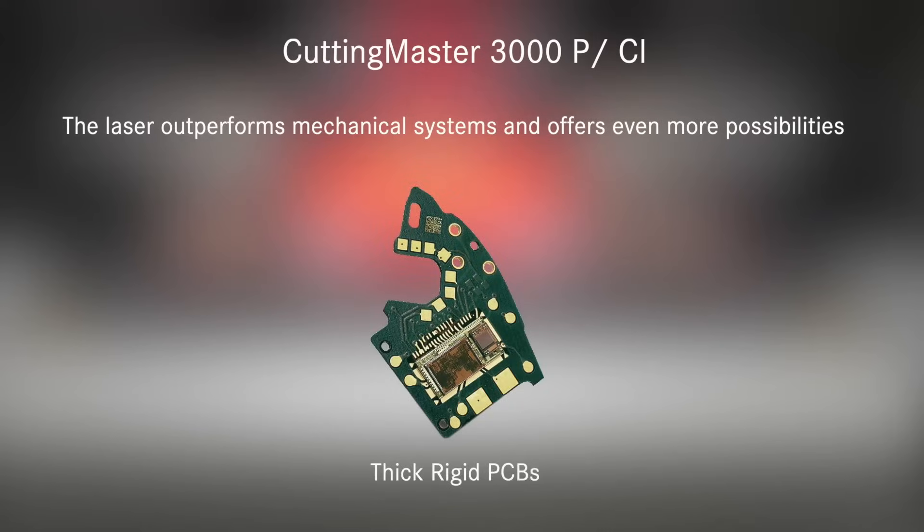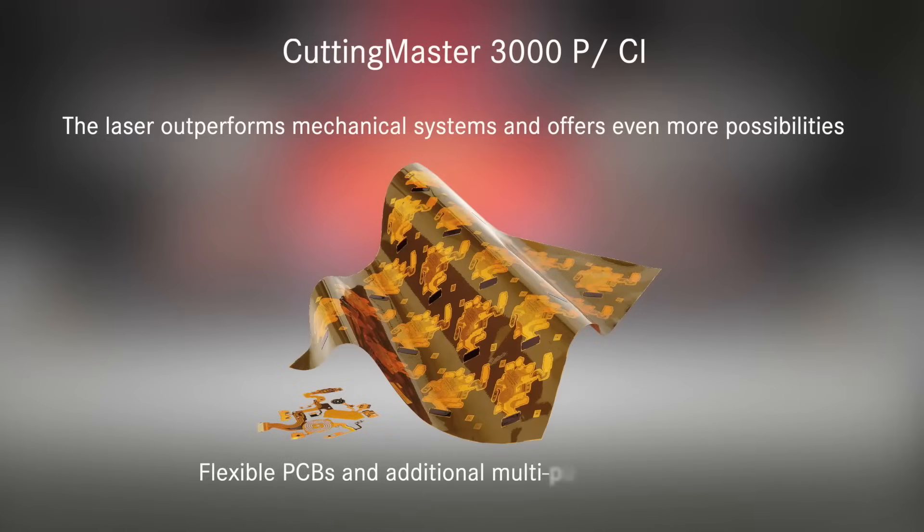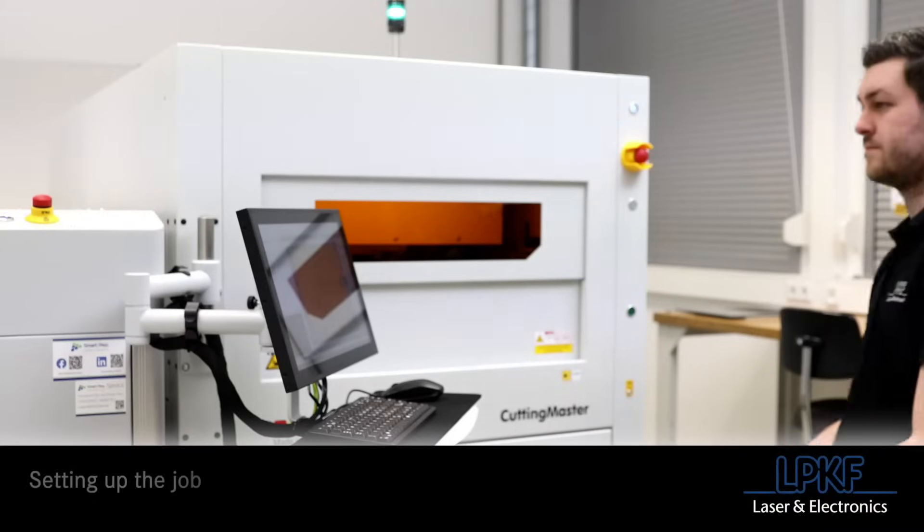With the versatility to process any number of substrate materials for rigid, flex, or rigid-flex applications, the Cutting Master can not only handle the applications of today but also the new applications of the future.